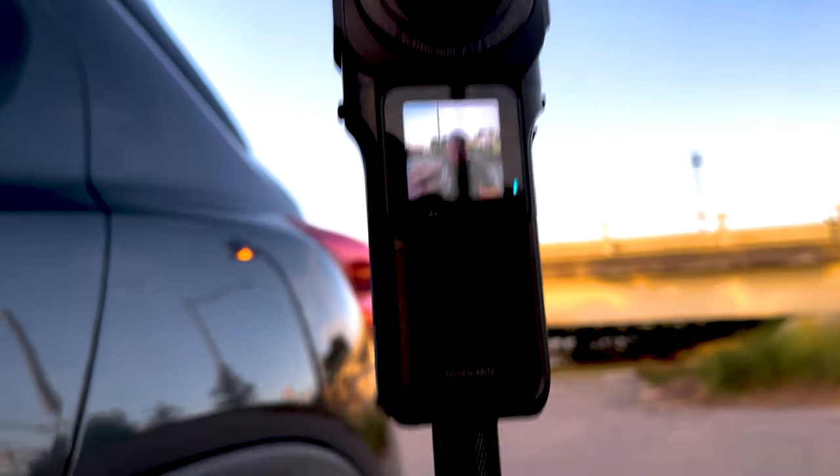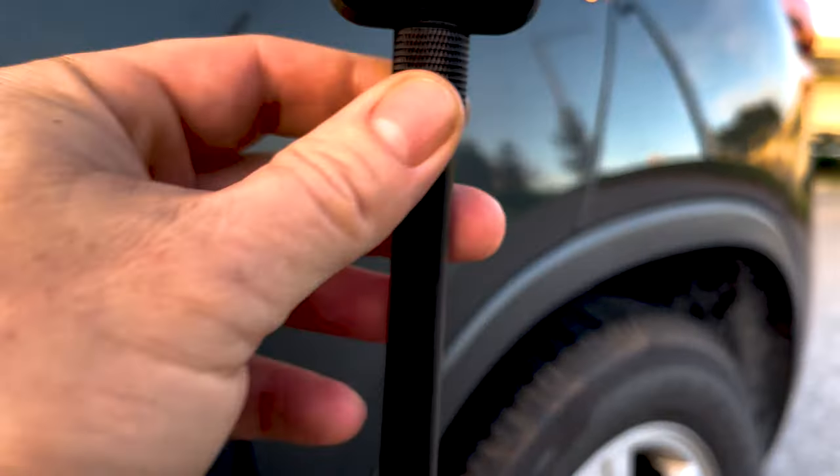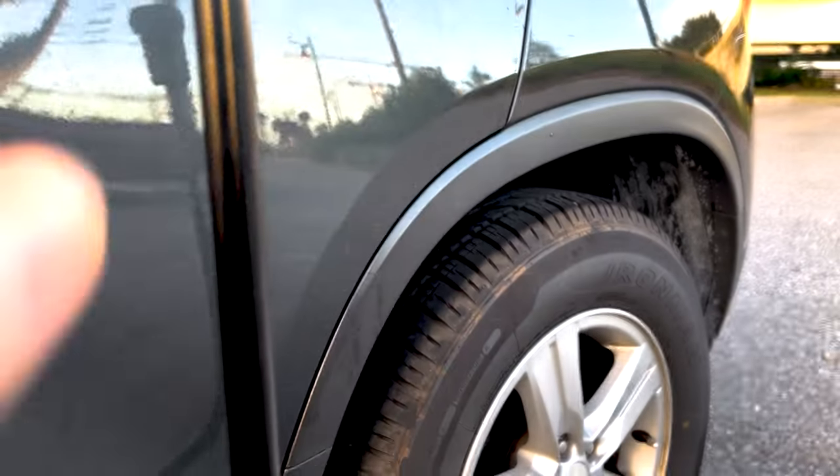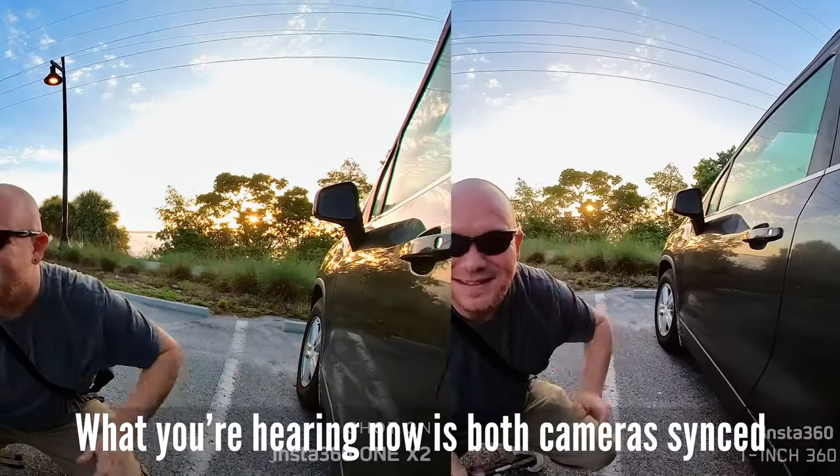I think this comparison between the 1X2 and the new One RS One Inch 360 is going to be quite possibly the best on the internet right now. Not only can you vlog with either camera, but which one's going to sound better? I've got the X2 and the One RS on selfie sticks at equal height. I brought the top thinner sections back down because they wobble too much — both cameras are at equal distance from my voice. Recording now — let's get this test started.